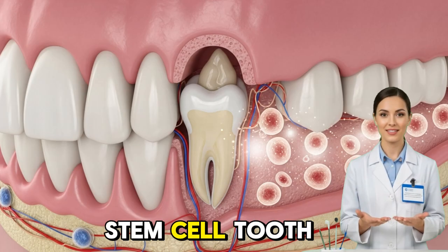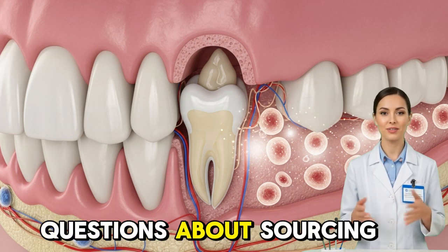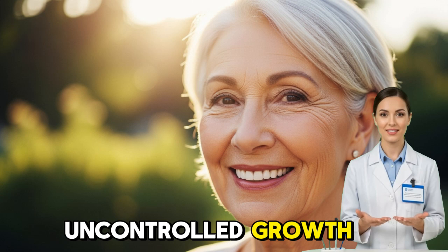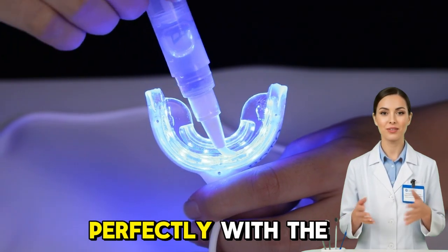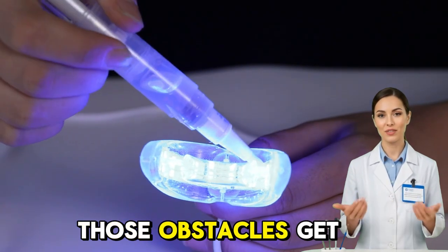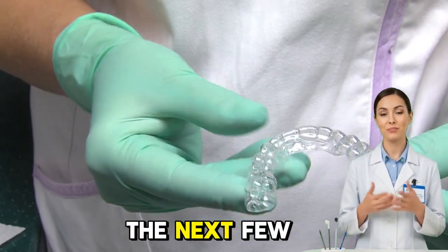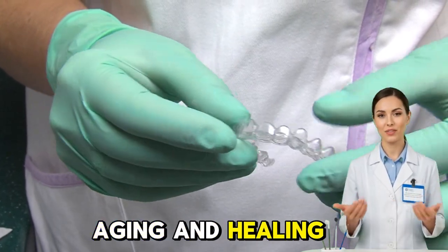Still, for all its promise, stem cell tooth regeneration is not a magic bullet yet. There are ethical questions about sourcing stem cells, safety concerns about uncontrolled growth, and technical limitations in ensuring each regenerated tooth integrates perfectly with the jaw. But every year those obstacles get smaller. The first successful human trials may begin within the next few years, and when they do, it could redefine how we think about aging and healing altogether.